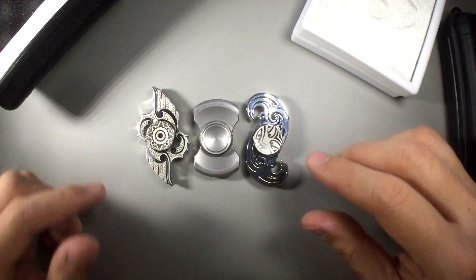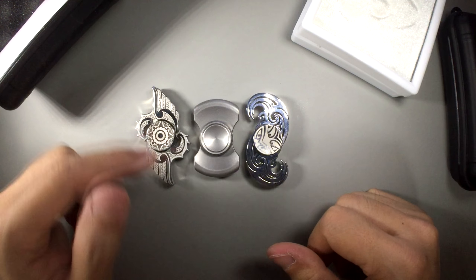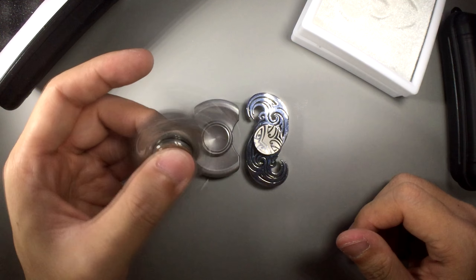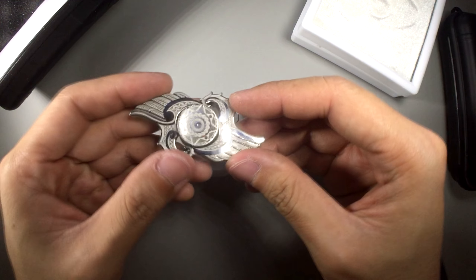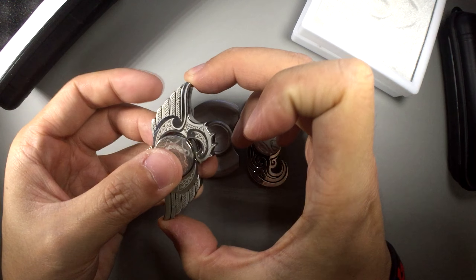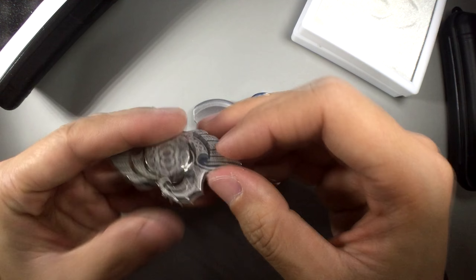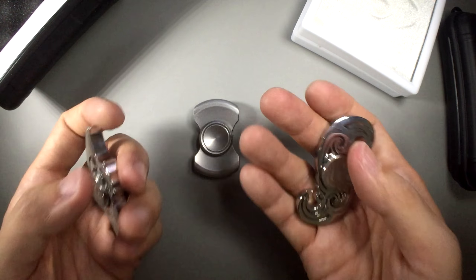Now I'm going to give you some quick information about these guys because I have the spec sheet pulled up. The Big Eagle: hybrid ceramic R188 bearing, weight about 100 grams, CNC machined stainless steel, laser engraved design with a unique serialized number. It is about 65 millimeters in height, 40 millimeters in width, and the thickness is about 15 millimeters.